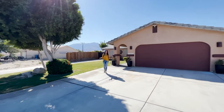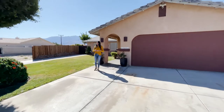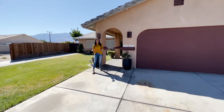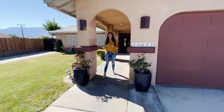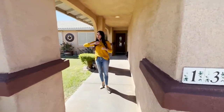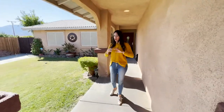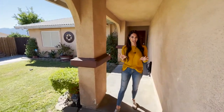This property is located in a super cute, really quiet neighborhood. It's really close to all three of the schools — the elementary, the middle school, and the high school. We've got the recreation center down the street, the golf course, and shopping surrounding us. It's just a really key location for Desert Hot Springs.